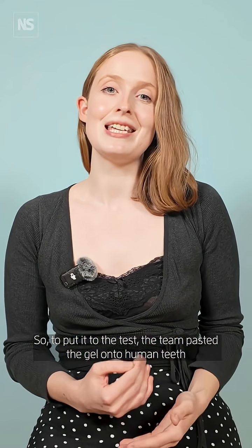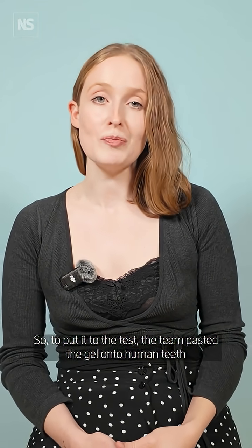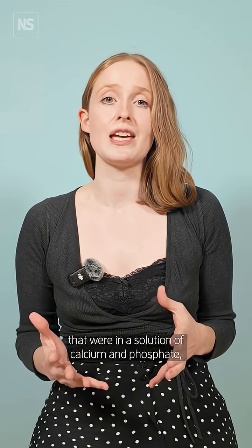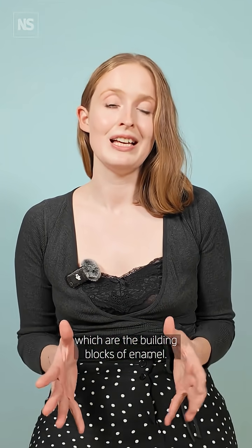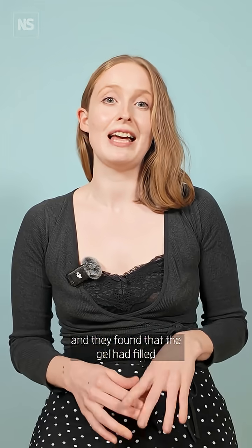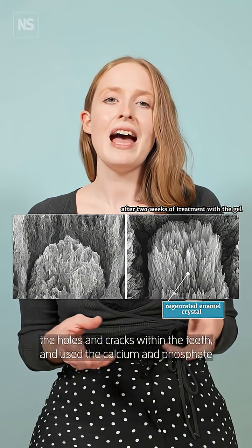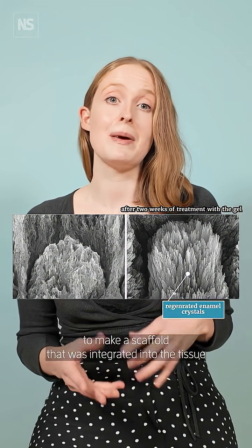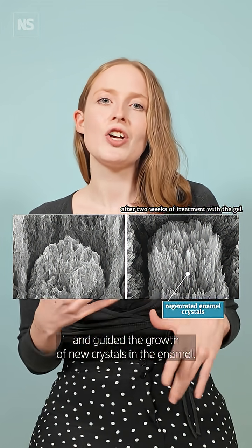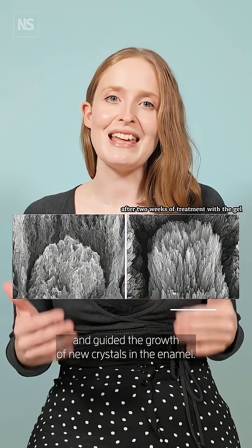To put it to the test, the team pasted the gel onto human teeth that were in a solution of calcium and phosphate, which are the building blocks of enamel. They examined the teeth under a microscope and found that the gel had filled the holes and cracks within the teeth, and used the calcium and phosphate to make a scaffold that was integrated into the tissue and guided the growth of new crystals in the enamel.